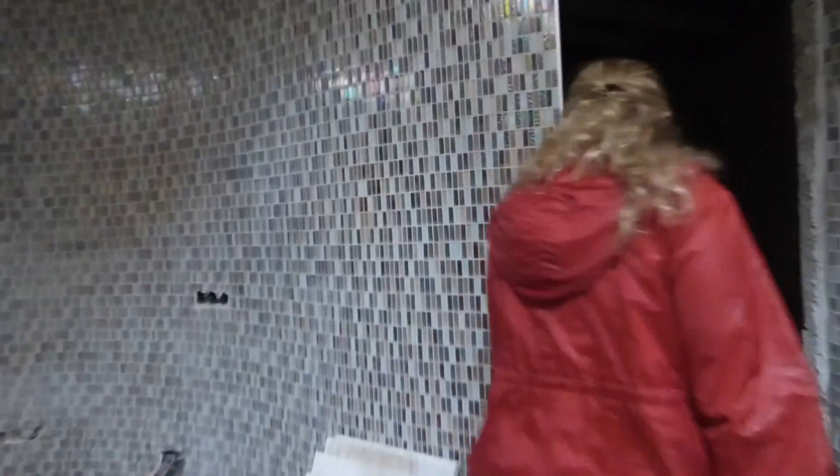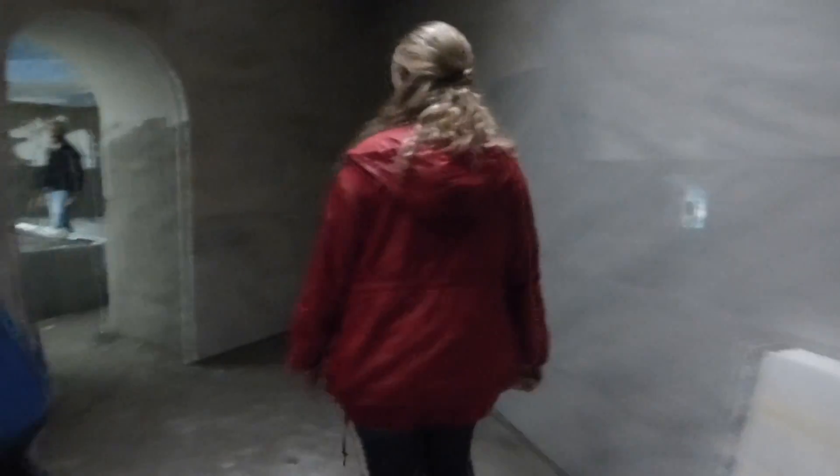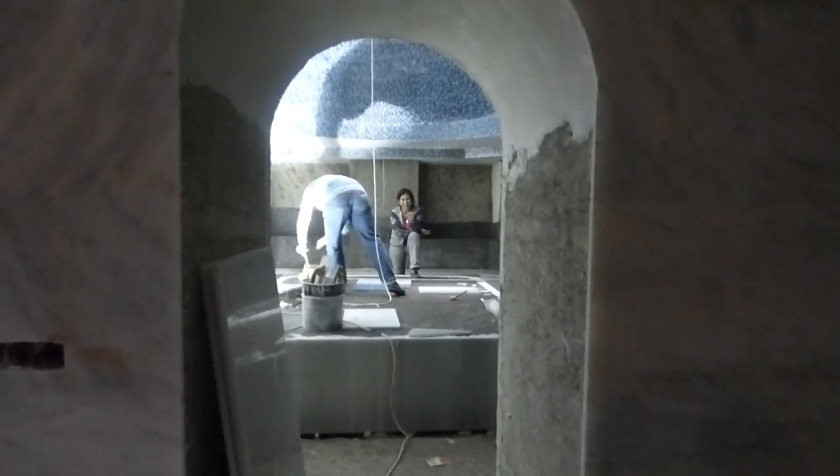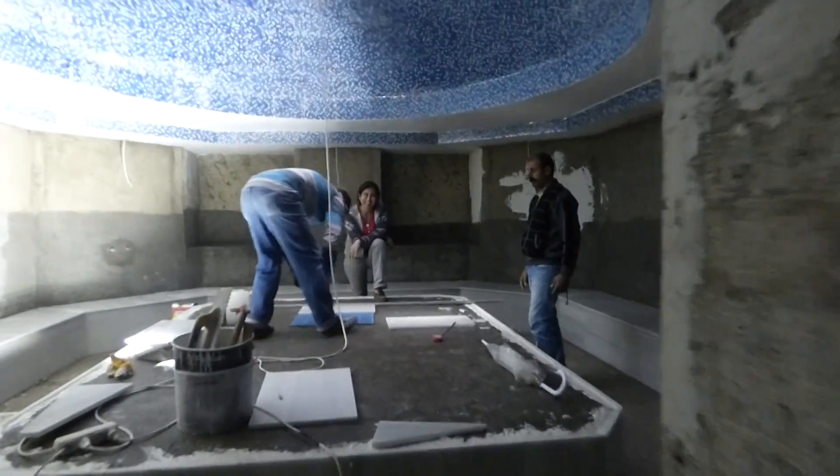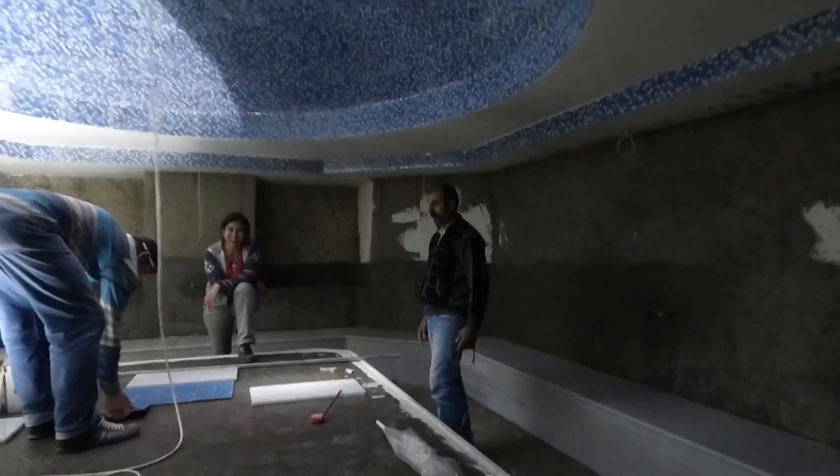Why didn't I come in June? From here to the Turkish bath. Turkish bath? Yes. Hamam. Hello, what are you doing here? We're doing a tour. Hamam? Yes.